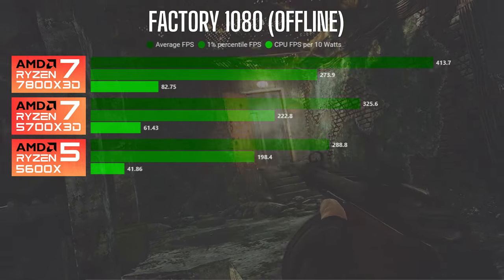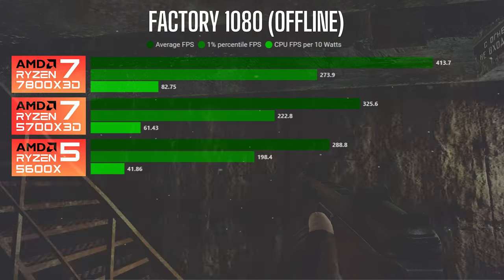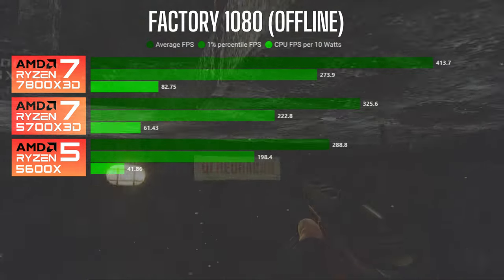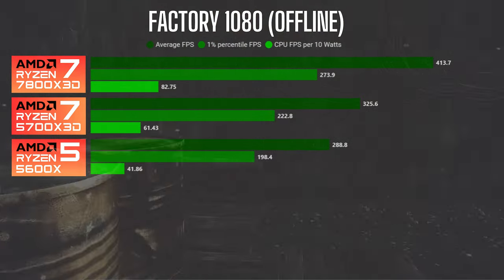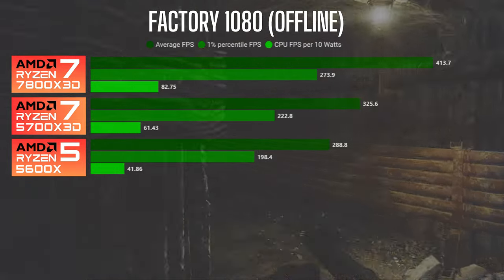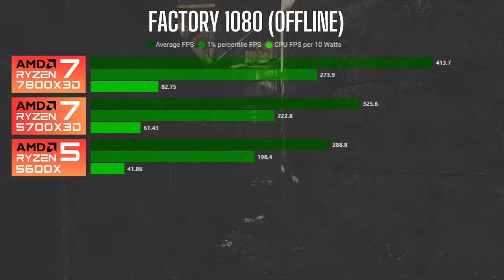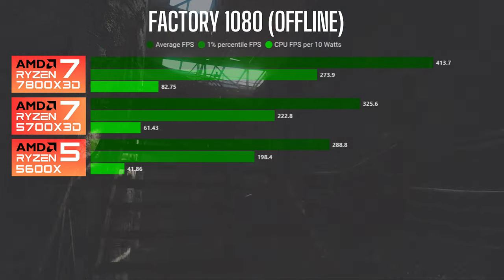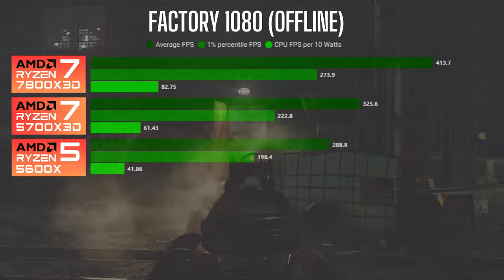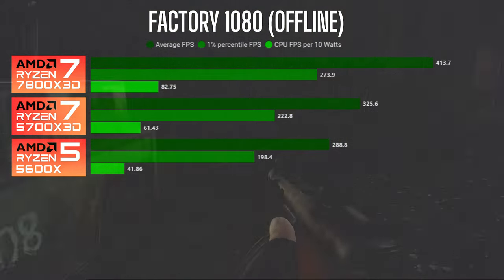I think this is a good reflection of how good a value the 5700X3D is — you're going to get a large jump in performance. The 7800X3D is top tier, but the jump between the 5700X3D and the 7800X3D is not as drastic. It's kind of like going from 60 to 144Hz and then comparing 144 to 240 — there is a difference, but there's a much larger impact between 60 and 144.